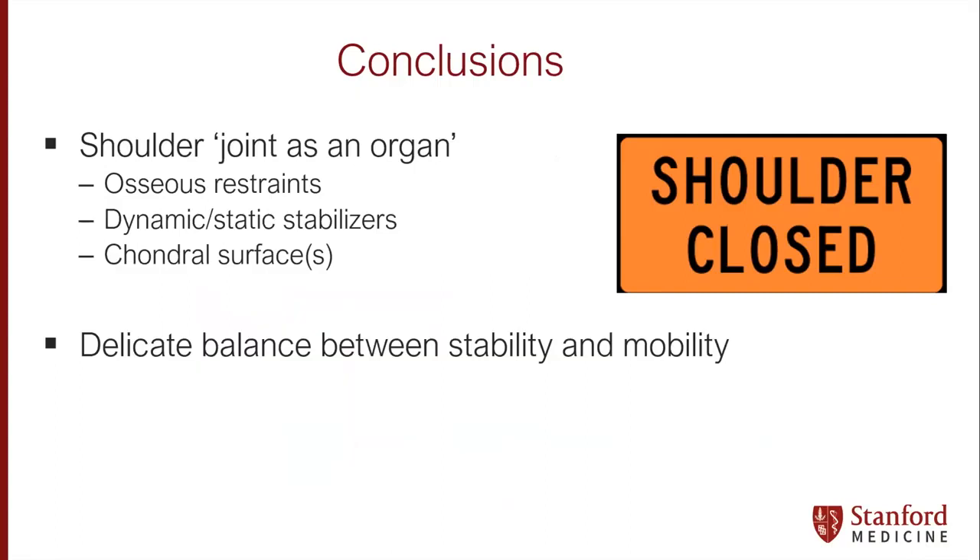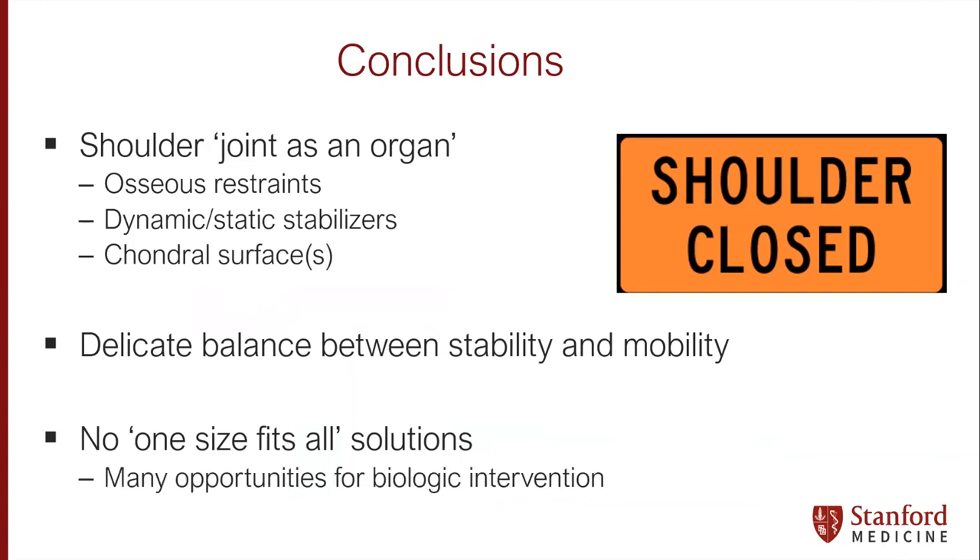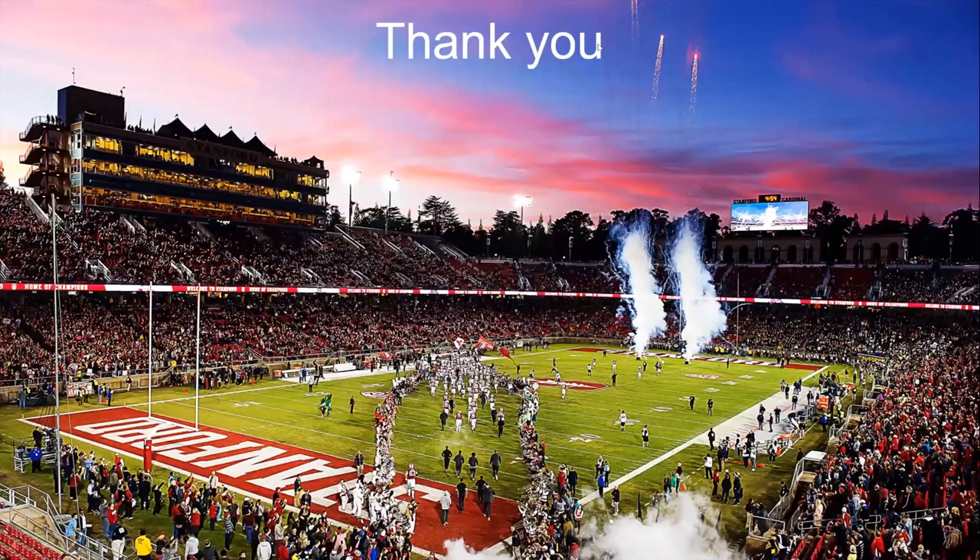There's a really delicate balance between stability and mobility, and there's no one-size-fits-all solution for these very tough problems, with many opportunities for biologic intervention. I will now turn it over to my colleagues to continue with more specific treatment options for each of these entities. Thank you very much for your attention.